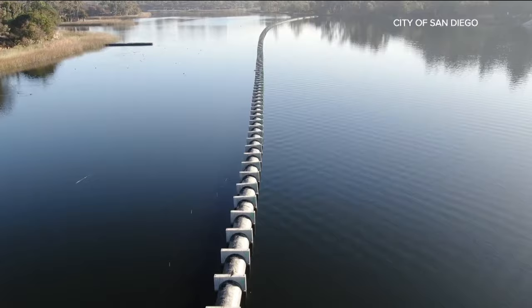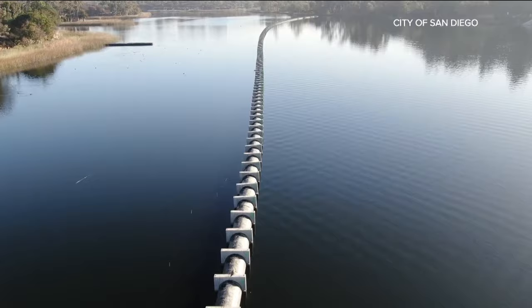Together, Phase 1 and Phase 2 will produce 83 million gallons of water per day.